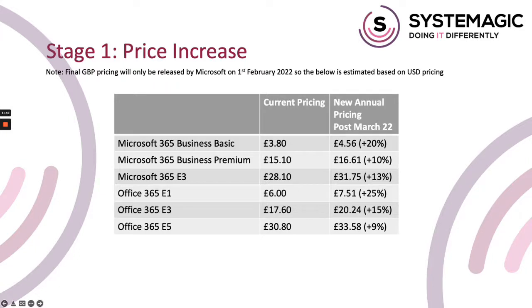This is the first price increase to these licenses for about 10 years, and in that time Microsoft have added Teams and a whole host of other extra features, so a price rise eventually was always on the cards. I don't personally agree with some of the percentage increases — they do feel a bit high — but compared to other similar services they do still represent good value. To give you an example, a hosted exchange mailbox with other providers can cost seven or eight pounds, so the Business Basic license that gives you email, Teams, SharePoint, and the online Office apps is still really good value at £4.56 a month.